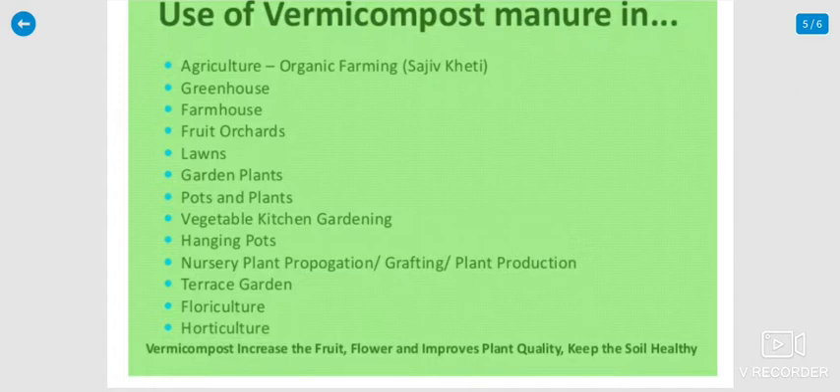Terrace gardening is also very important — I am also a terrace garden expert. In my own house, we implemented it successfully over the past two years, with a lot of plants growing using vermicompost. Floriculture and horticulture also benefit greatly from vermicompost manure. It is the most powerful and important fertilizer. Vermicompost increases fruits and flowers, improves plant quality, and keeps the soil healthy — making it superior to other manures.